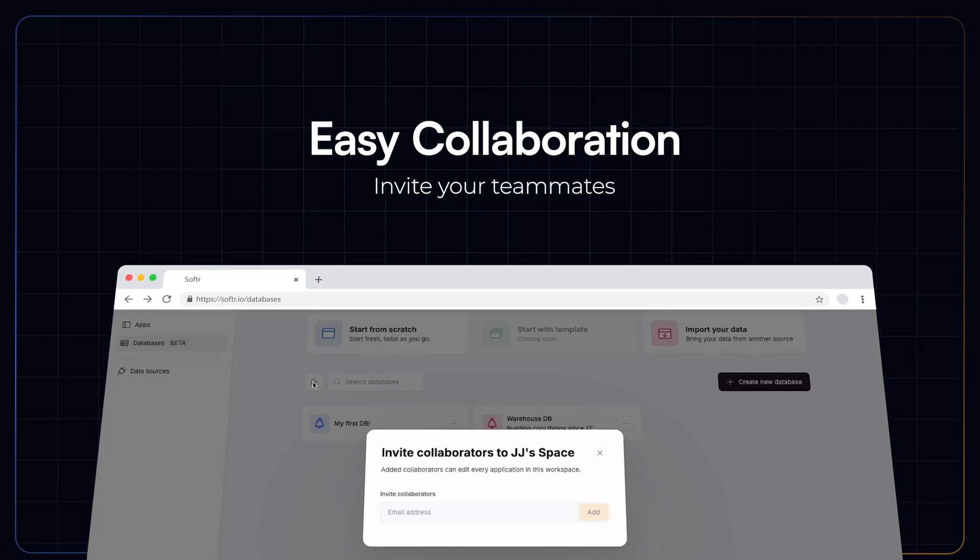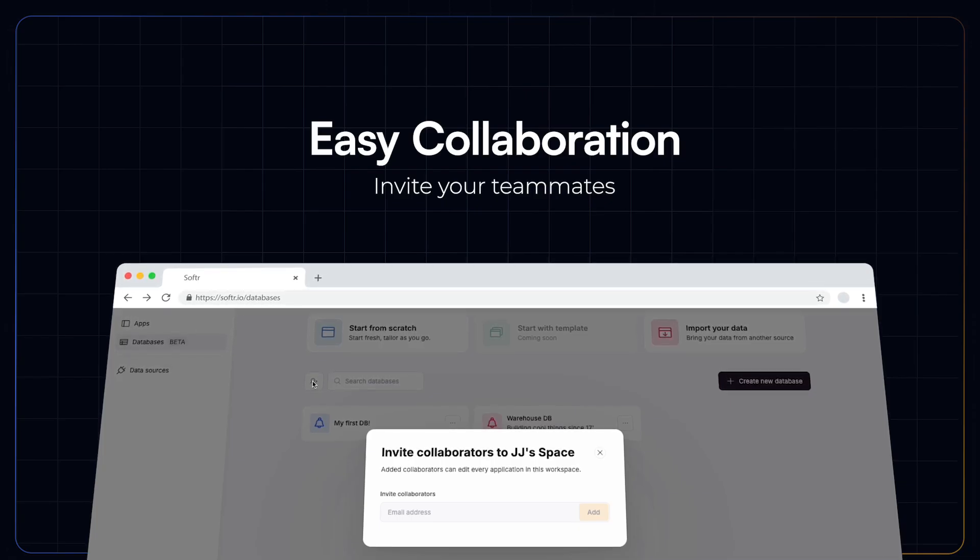There are no extra seat charges for team collaboration. So if you invite others into Databases to modify it together, you won't get extra seat charges, which does bring down the costs and helps you collaborate effectively.